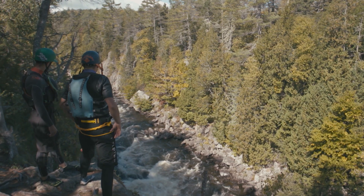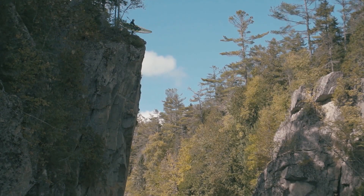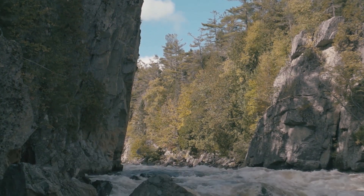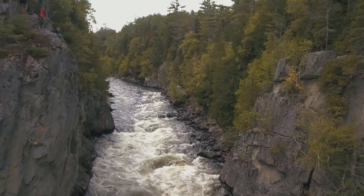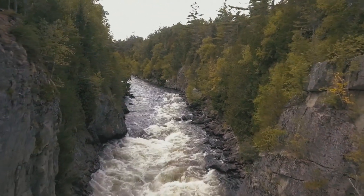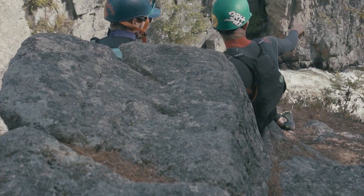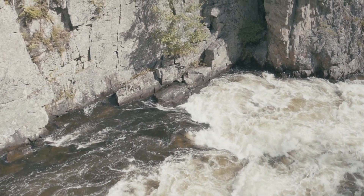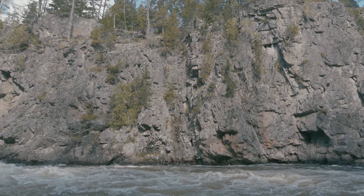Ripagenus Gorge is this deep gorge with 50-foot walls on either side and no place to get out. So as you put in, you know you're about to paddle into this gorge that has walls, and it's a gorge of no return for about 300 or 400 yards. You're committed to running all these rapids with names like Staircase and Fist of God and the Exterminator — all these rapids make up Ripagenus Gorge.